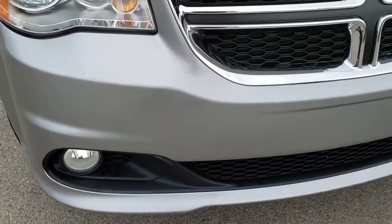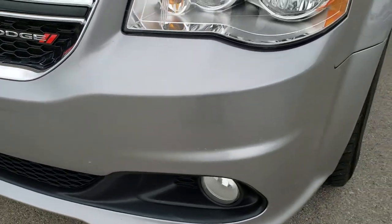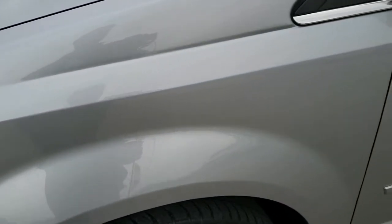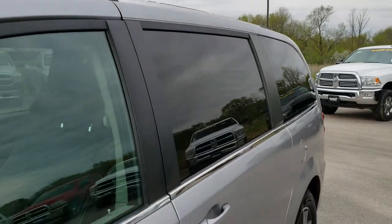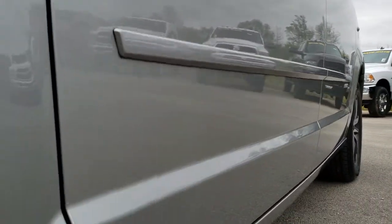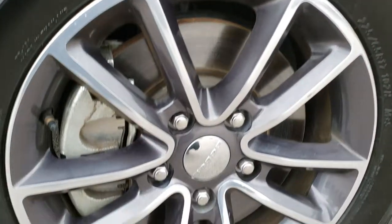From this HD video you will be able to tell that this van is in really nice condition all the way around. We shoot all of our videos in 1080p, so if you have HD capabilities on your computer, tablet, or smartphone device, turn them on now — it's like you're right here looking at the van with me, and definitely your best way to check out the vehicle without actually seeing it in person.